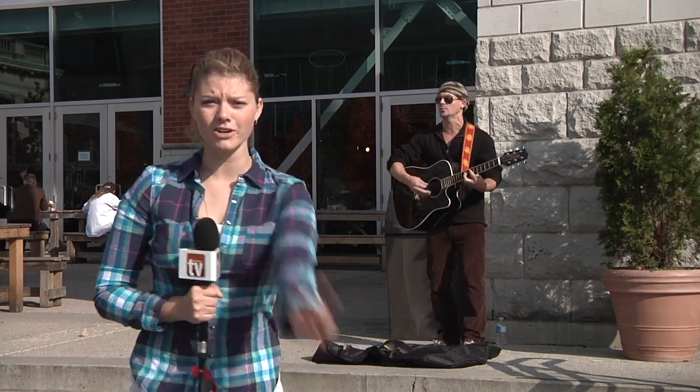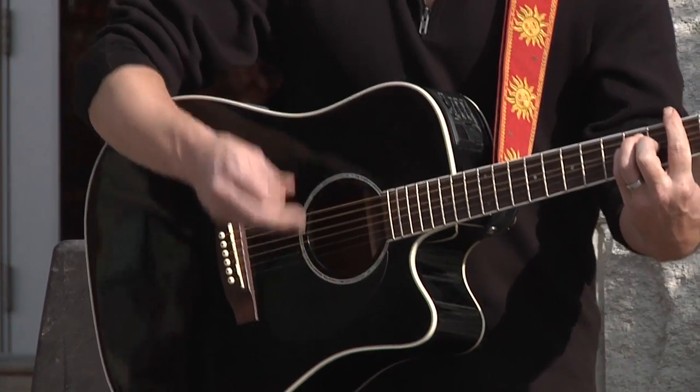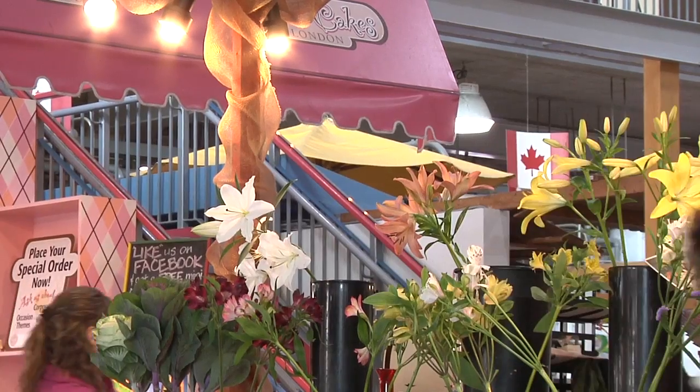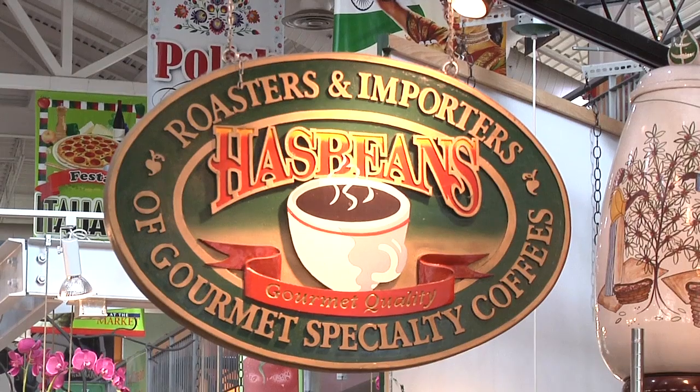Covent Garden Market fun fact number two: they have talented buskers. Everything in here is delightful to the eyes and the senses, from the gorgeous colours of fresh cut flowers as you walk in, to the smell of home roasted coffee at a local shop called Hasby's.